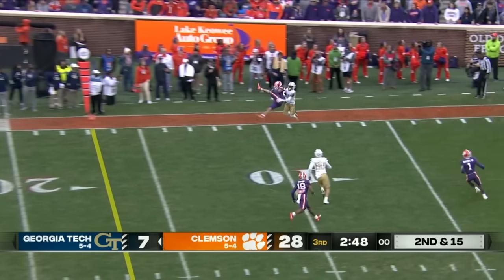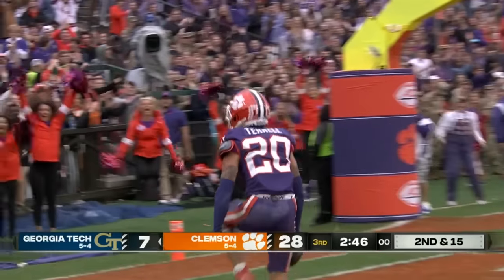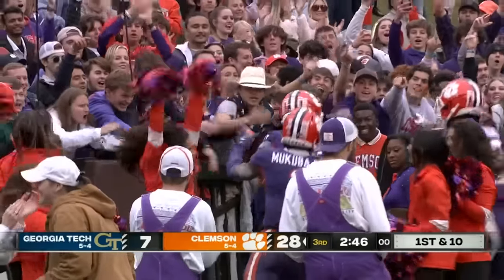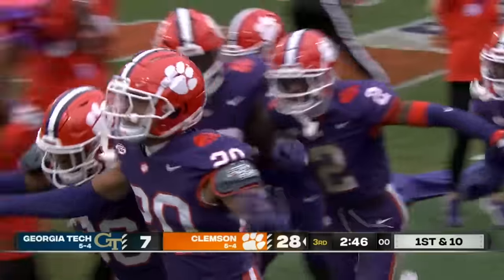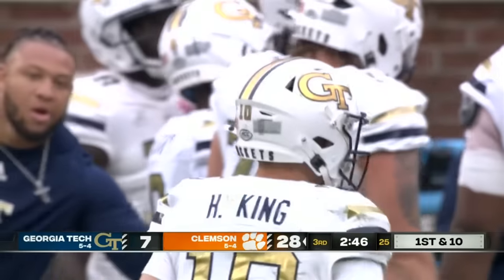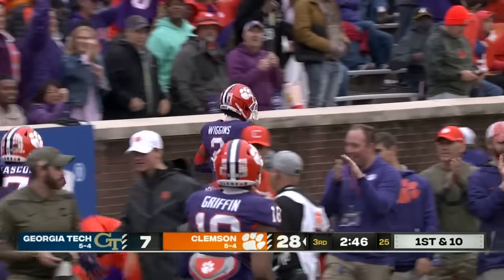Intercepted at the seven-yard line by Terrell — interception, over the line. Avion Terrell with the interception. The call on the field is an interception — first down, Clemson.